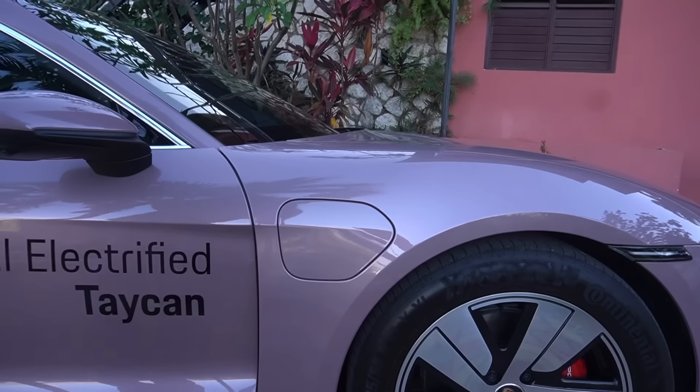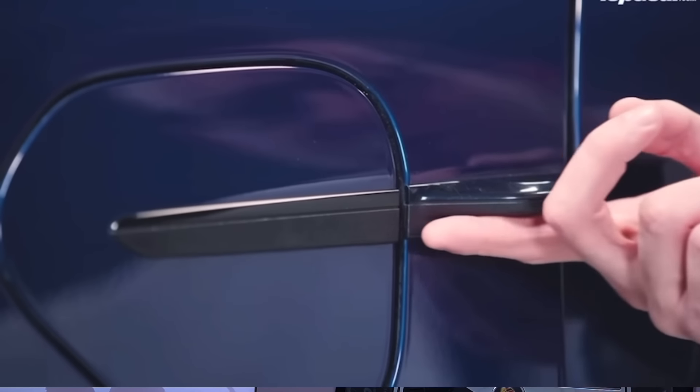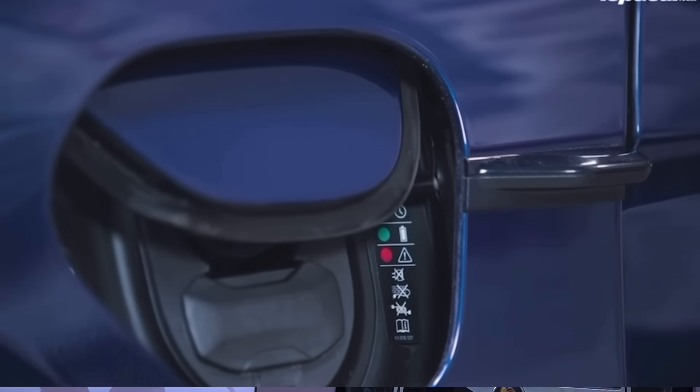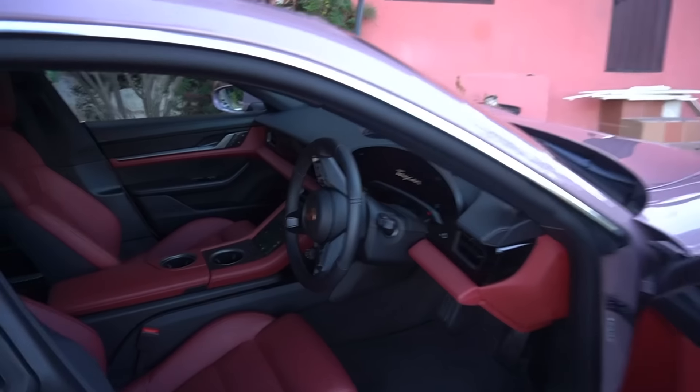Let's take a look inside the car. The door doesn't pop out by itself — you have to put your hand under it and it pops out. Or if you want, you can just press unlock on the key and it comes out. Before we go inside the car, let's look at the charging port. You come here, boom, touch it just like a regular gas tank. That's where you charge, that's where you fill it up. Beautiful red interior.